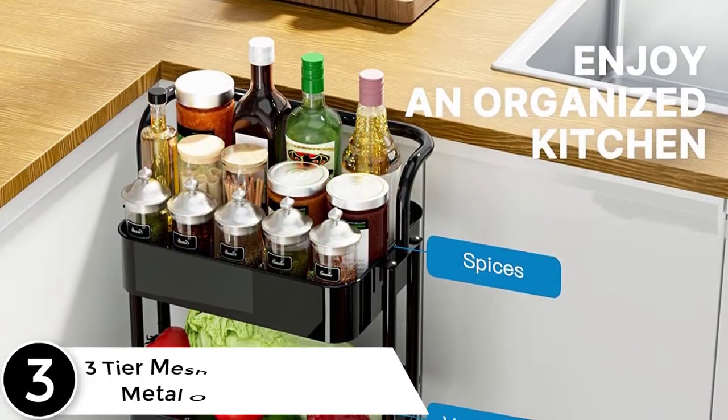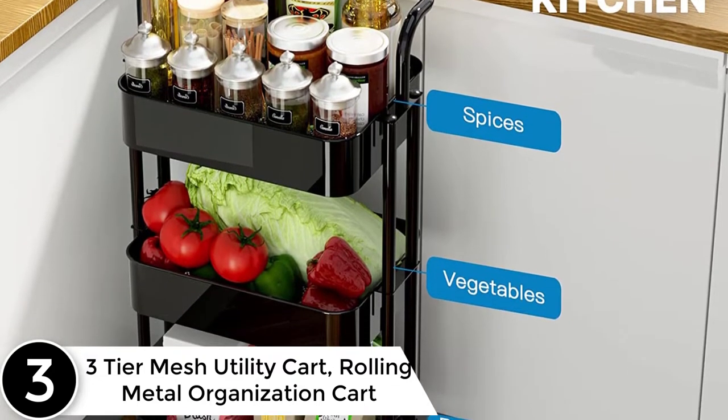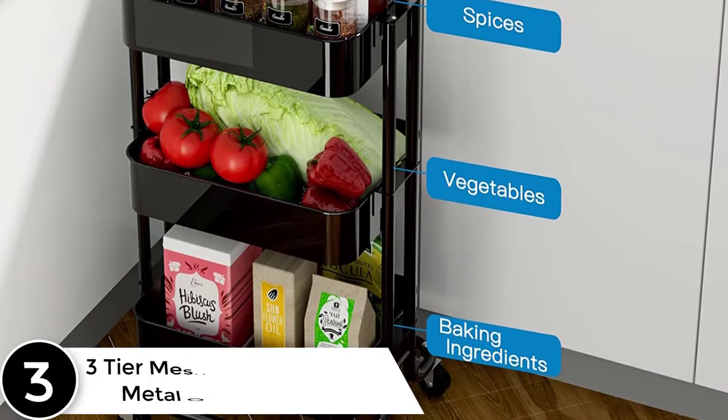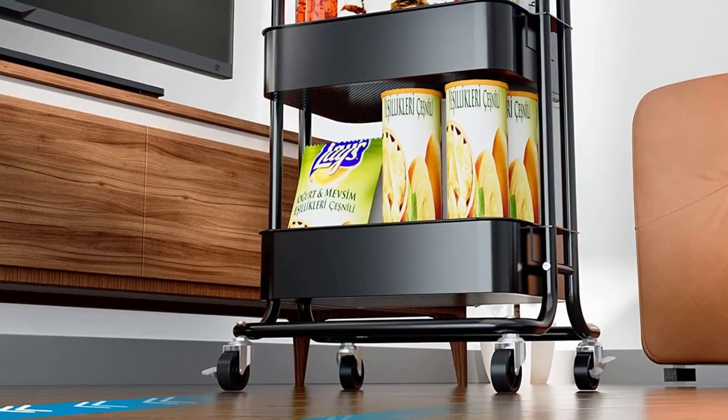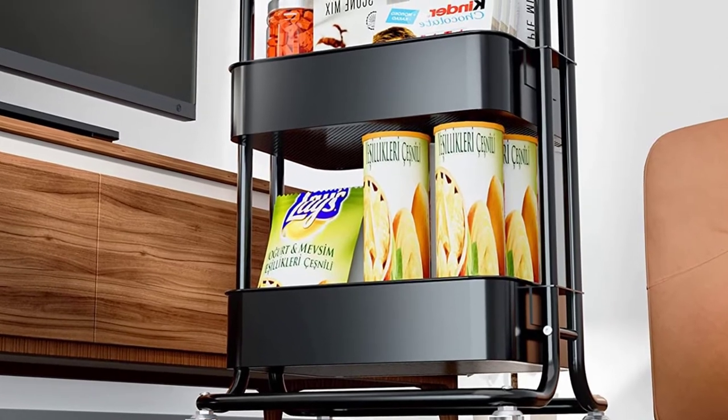At number 3, the Three-Tier Mesh Utility Cart, Rolling Metal Organization Cart. Pipishel is committed to creating practical and fashionable household items, helping you organize and reducing the trivial stresses of life. No matter where the times develop, our vision remains the same — to make the house a home.